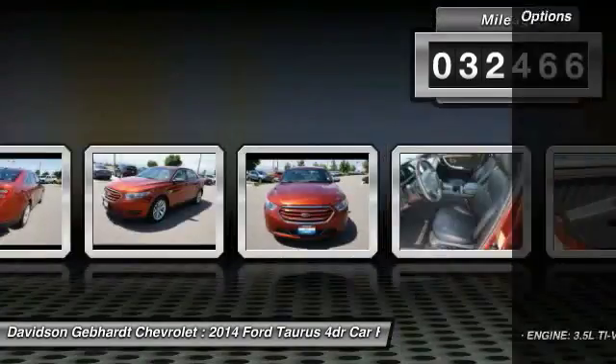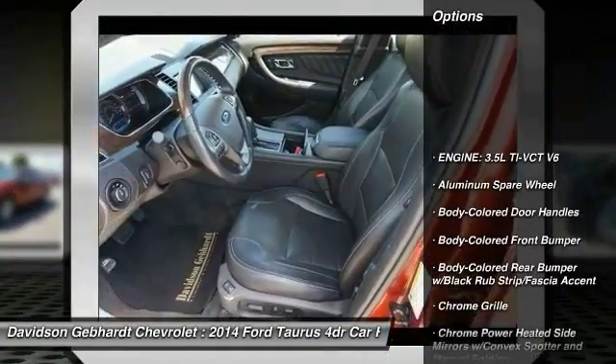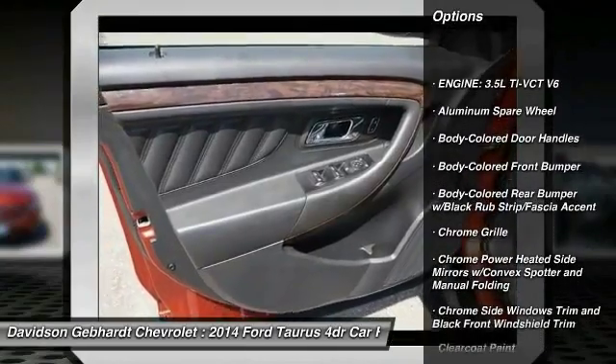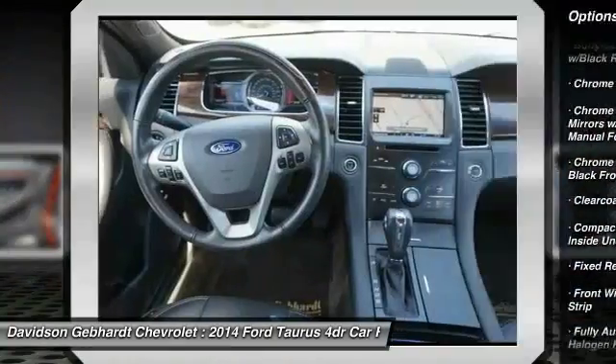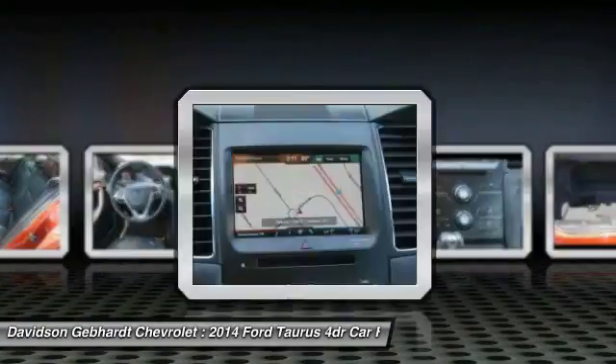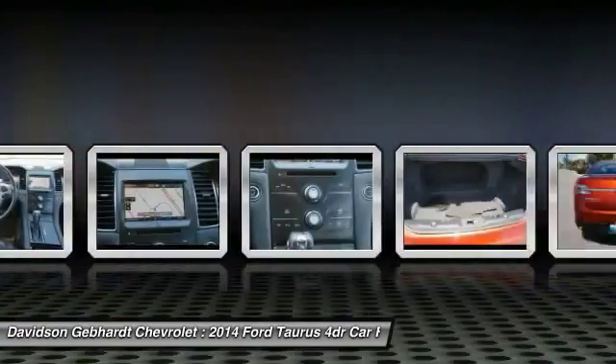Here are some of this vehicle's great options: backup camera, front wheel drive, compass, cargo net, outside temperature gauge, perimeter alarm, body color door handles, low tire pressure warning, power tilting steering wheel.